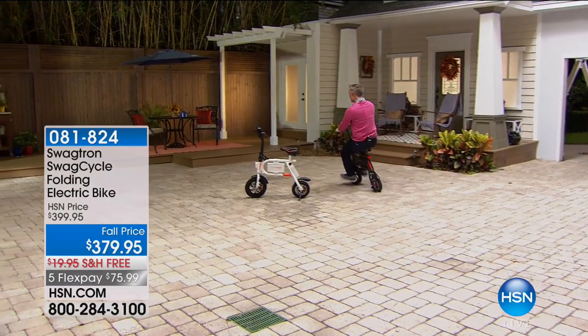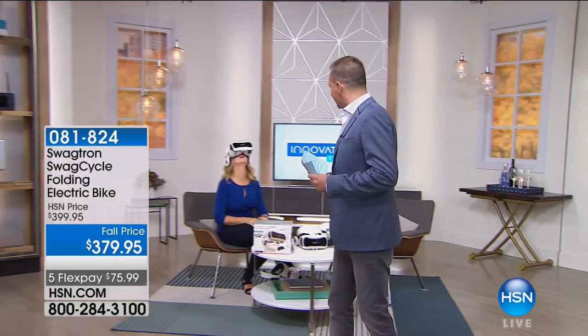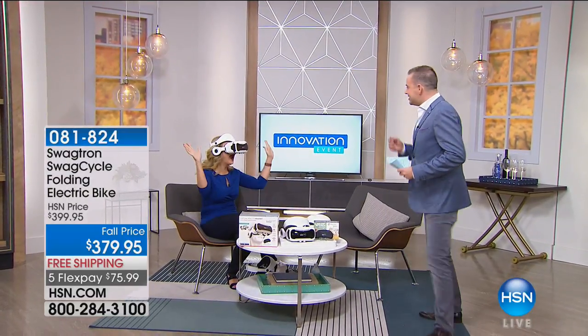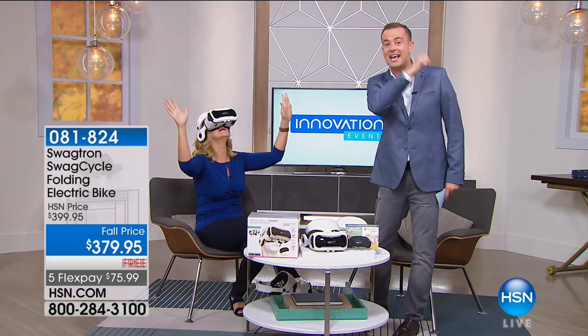Coming up at midnight tonight will be our really — I suppose you could say — the main today's special. I won't tell you what it is, but trust me, it's one of the biggest we've ever done. It's on my Mount Rushmore of products here at HSN. And what is Lori Leland doing? She's immersing herself in the world of virtual reality, and that is our first today's special.